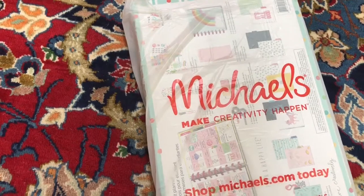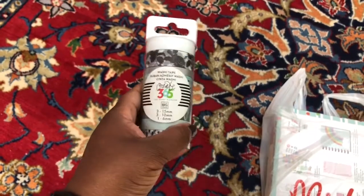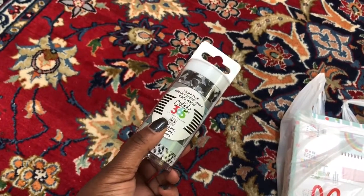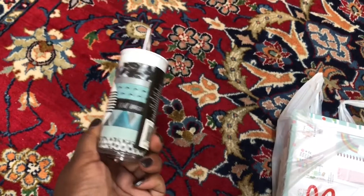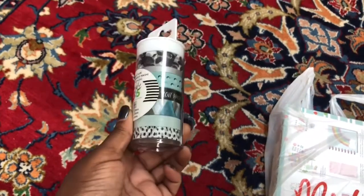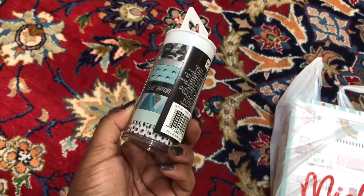The first thing I got was washi tape. If you've been watching Neatly Planned on YouTube — her name is Nita on Instagram — she plans with black and white in her spread every week and it makes my heart sing. I love love love her spreads.